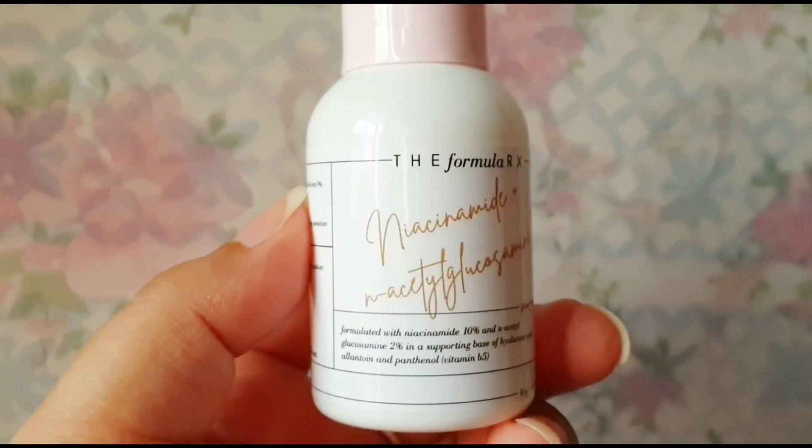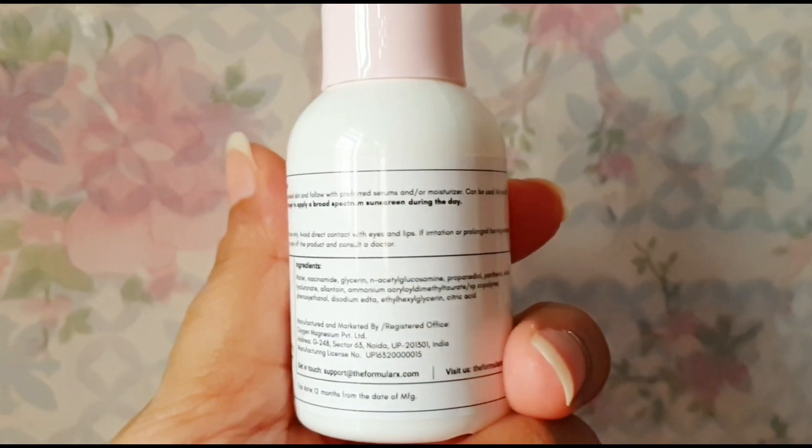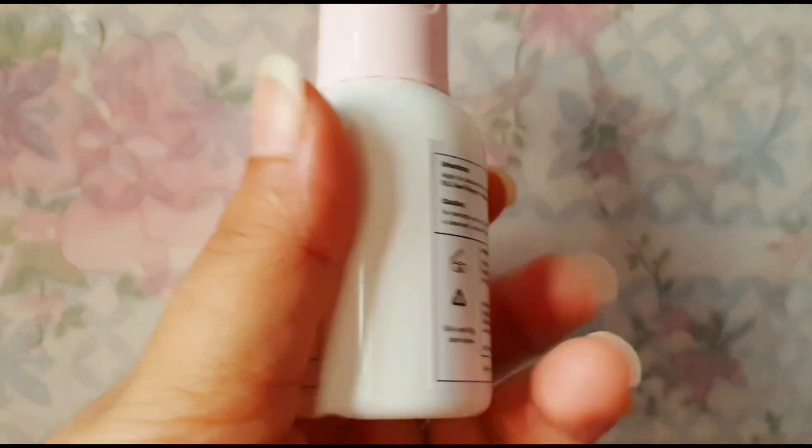The next product is from Formula Rx. I haven't bought this from Nykaa either. One of you told me on Instagram that this new brand has launched, so I went to their page and asked if they wanted to collaborate. They were kind enough to send me one product. This is their 10% Niacinamide and 2% NAG serum. I haven't started using it yet, but I am definitely going to share my honest opinion.